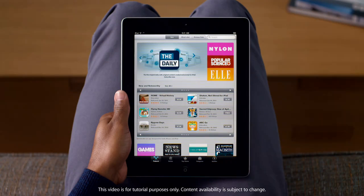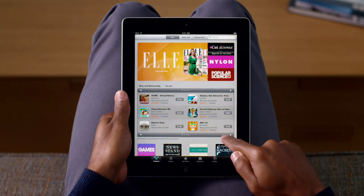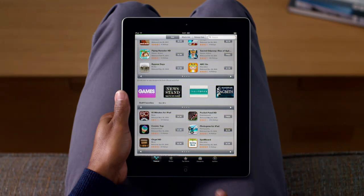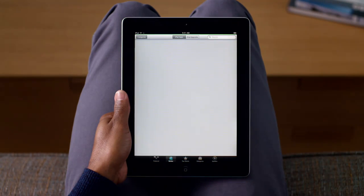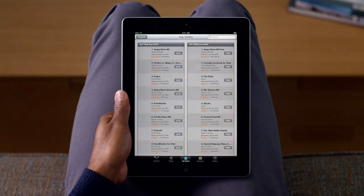Tap here to get started. It's really easy to find exactly what you want with just a few taps. You can see all of the latest featured apps, with new and noteworthy apps and staff favorites listed below. Genius recommends new apps for you based on the ones you already own. Top Charts shows you the top paid and free apps.